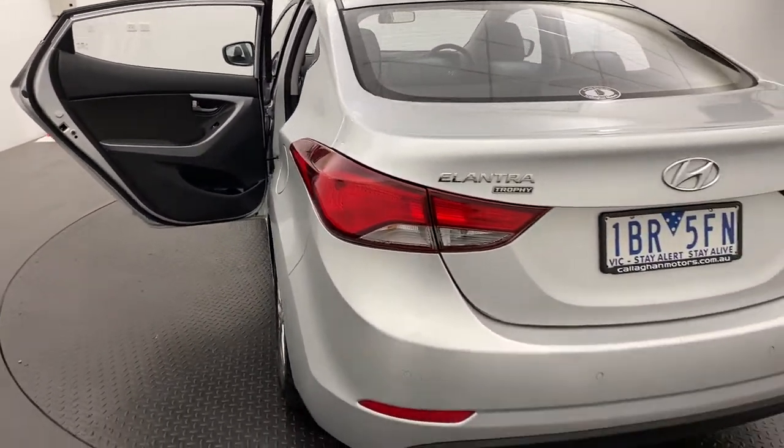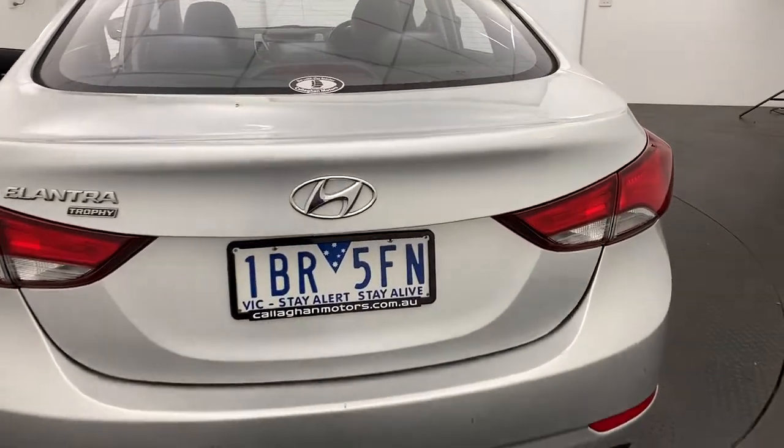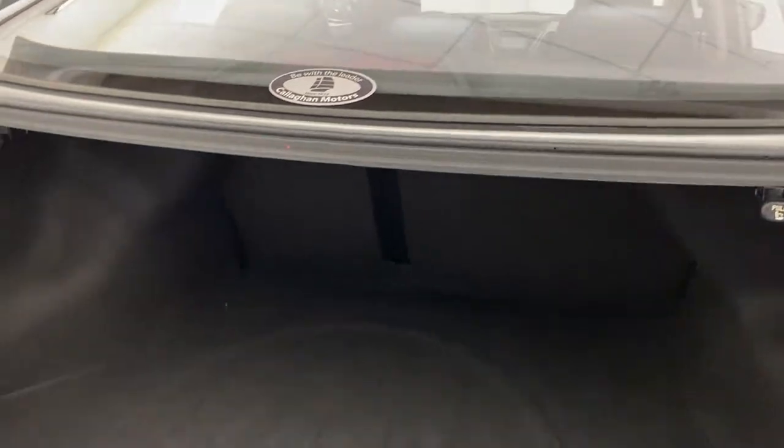Moving around, it does come standard with reverse sensors making it nice and easy to pull in and out of parks. Into the boot — extremely large, with plenty of room for whatever you may want to throw in there.